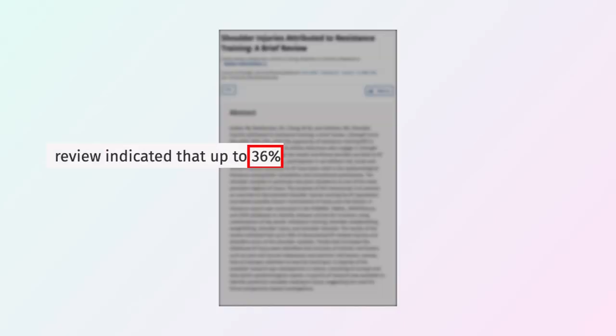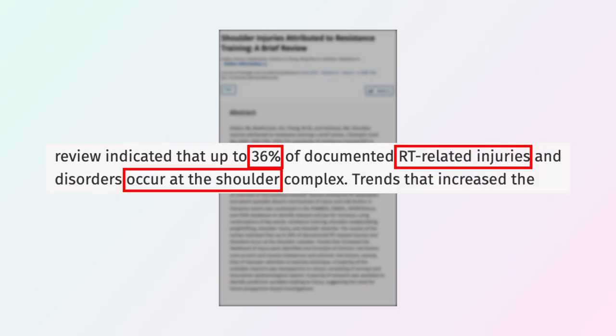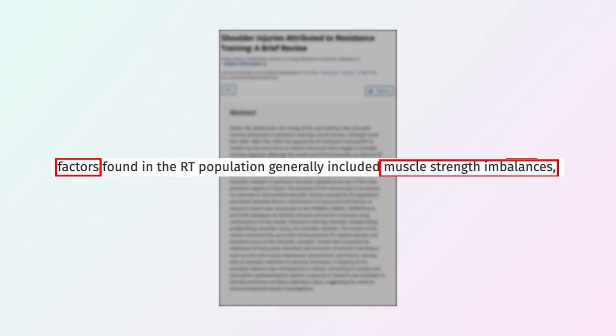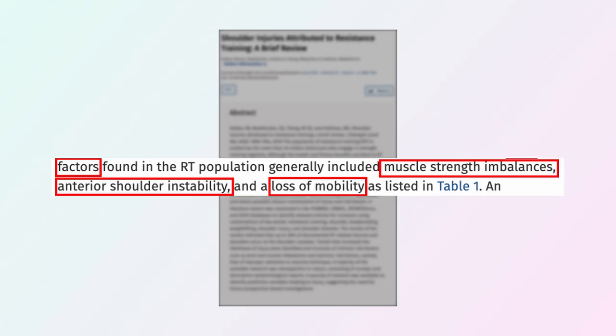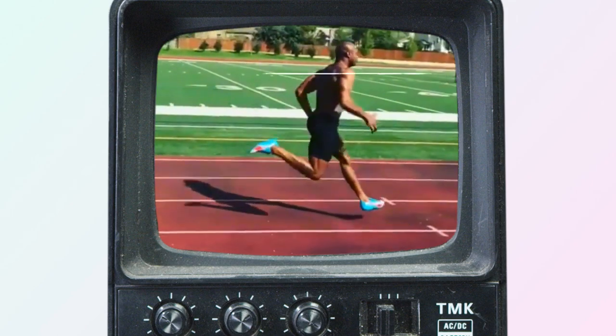According to a study, 36% of all resistance training related injuries occur at the shoulder. They identified the biggest risk factors as muscle strength imbalances, front shoulder instability, and loss of mobility — which is the complete opposite of what nearly every Olympic sprinter has.